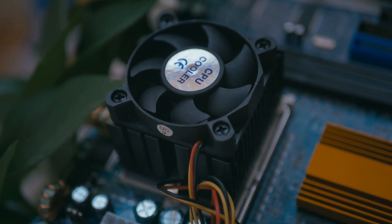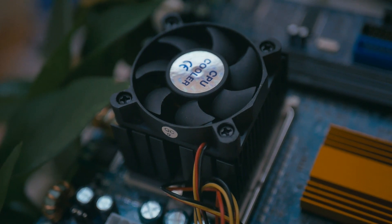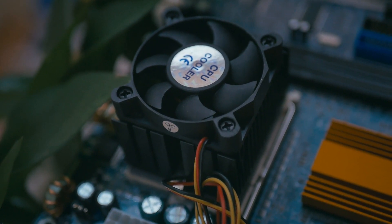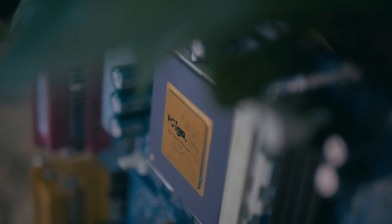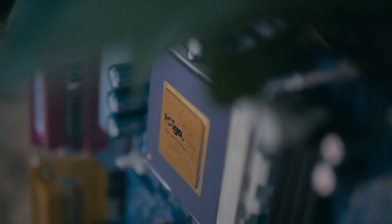It included a very small CPU cooler that I feared wouldn't properly cool the processor, but I had no issues there. From what I could find, the C3's thermal design power was in the single digits.